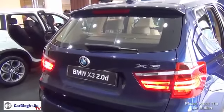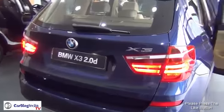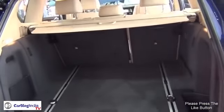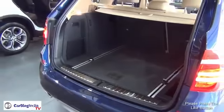The styling at the rear of the car is fairly smooth and signature BMW, with distinctive cuts and designs. The boot compartment is fairly large and can fit luggage for adventurous weekend getaways.